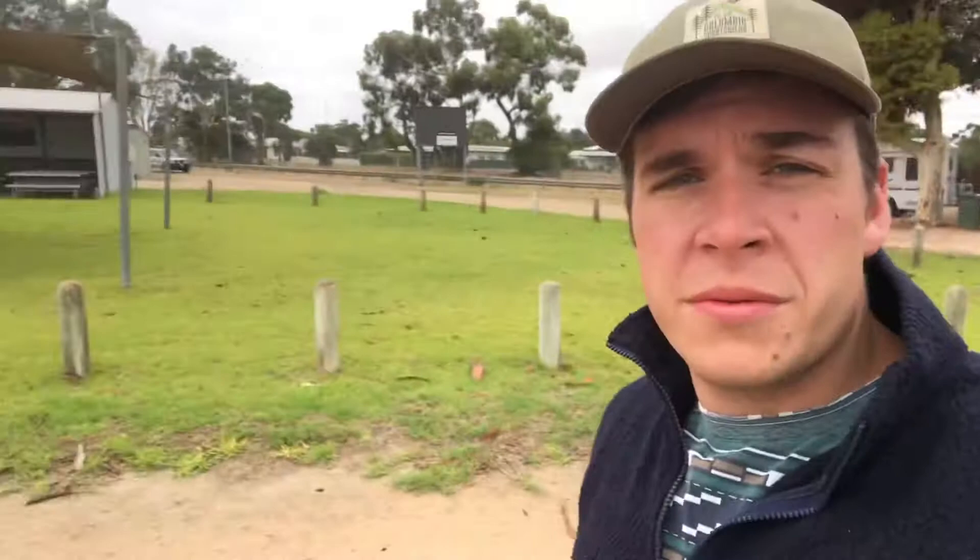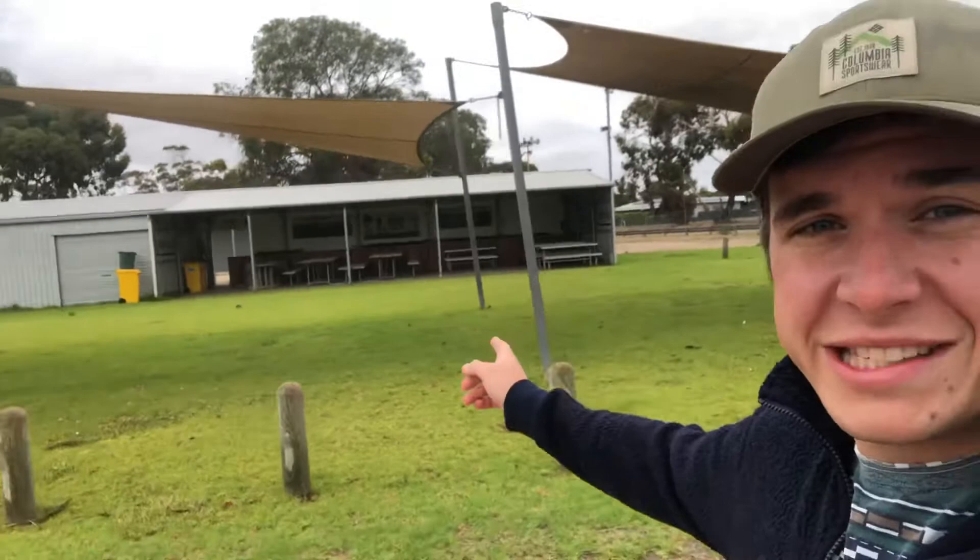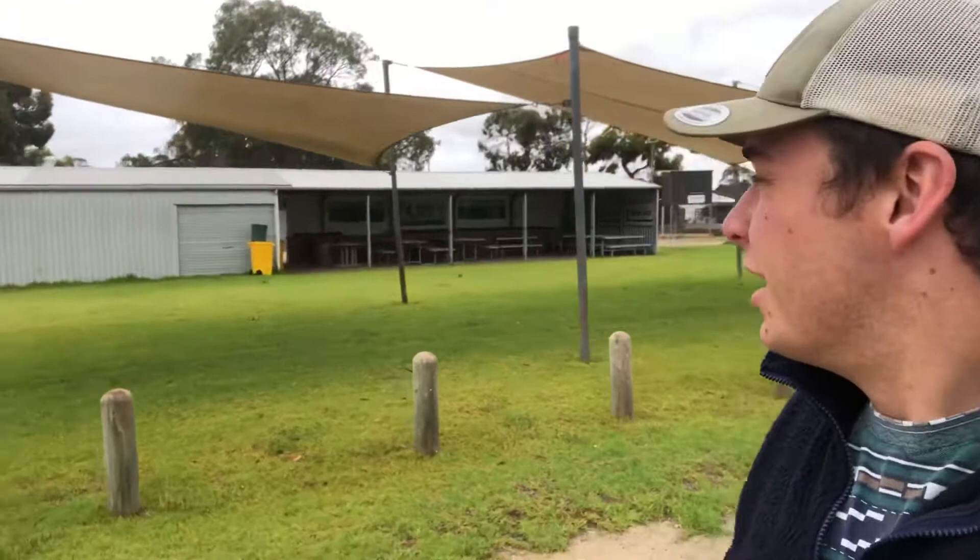I wouldn't say it's the most glamorous of caravan parks or campsites, but it is a means to an end. It does have a toilet and shower block — I'll show you those in a moment. There's also some seating near the bar, which I assume opens on weekends. I don't know what else there is to really see in Keith — doesn't look like a whole lot. But there's some nice green grass and a couple of spots to put your camper. I'll show you where we're parked.